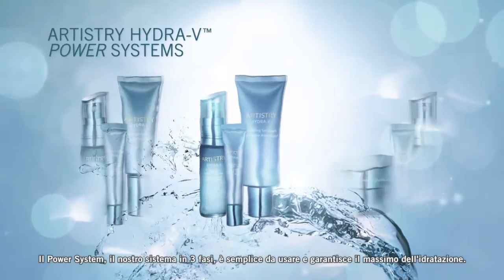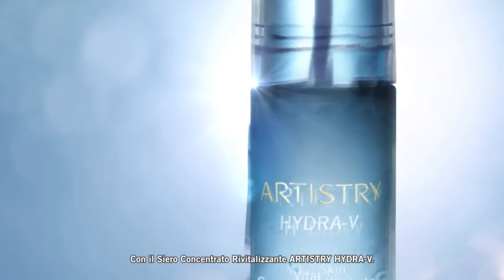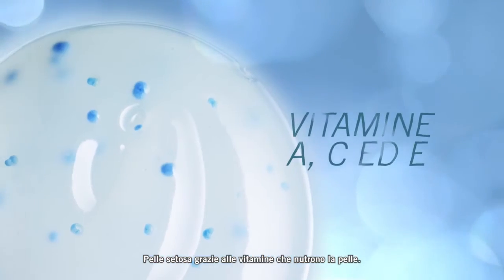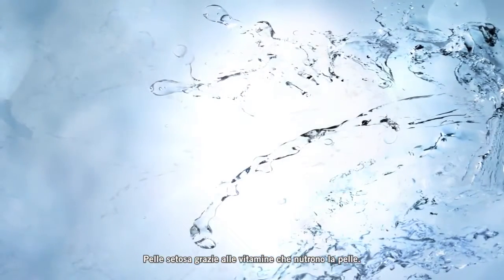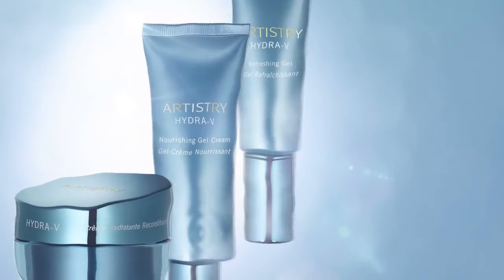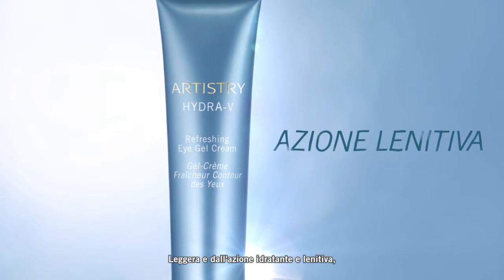The simple three-step power system delivers maximum hydration with Artistry Hydra V Vital Skin Serum Concentrate — ultra-silky with encapsulated vitamins to nourish skin. Artistry Hydra V Hydrators are customized to meet the needs of each skin type. Artistry Hydra V Refreshing Eye Gel Cream: lightweight with soothing hydration to help visibly reduce dark circles and puffiness.